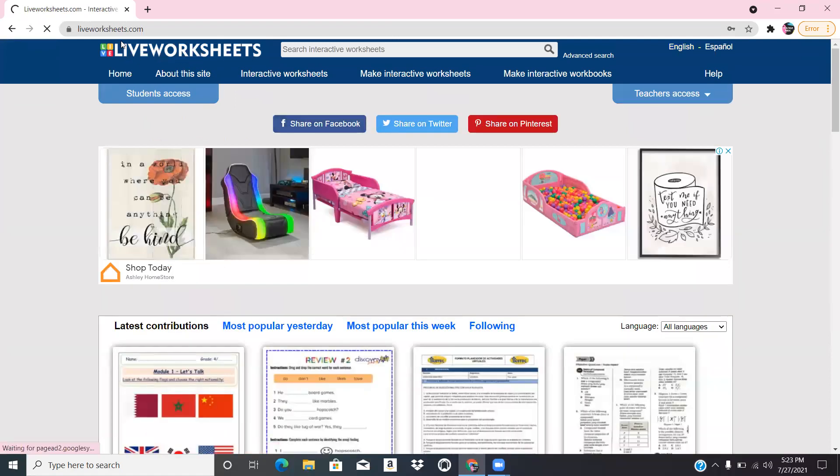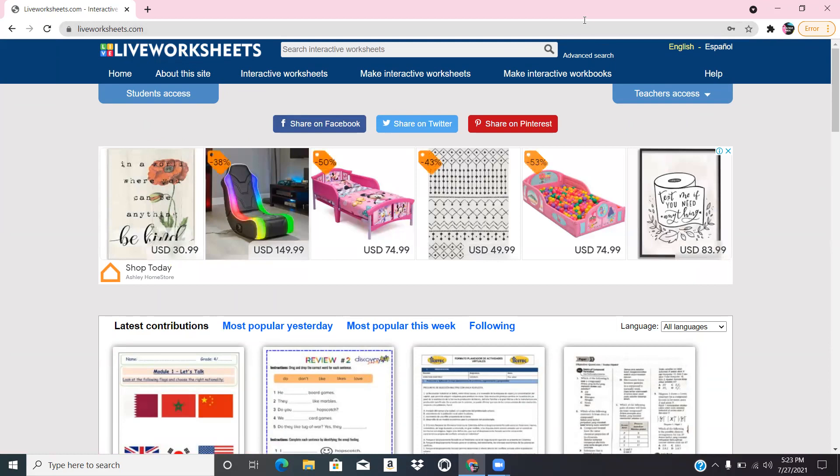I hope you enjoyed this video. The website is called liveworksheets.com. You can use it during COVID, whenever you have your classroom, for online tutoring, or virtual classes. We even used this at my camp over the summer when we came back in person, for teaching science. Please click the like button, subscribe to this channel, and share it with someone else. Thank you, guys!